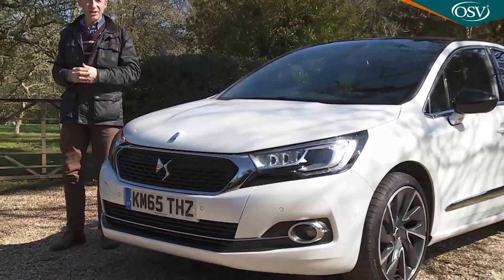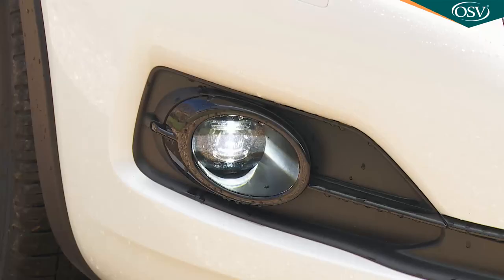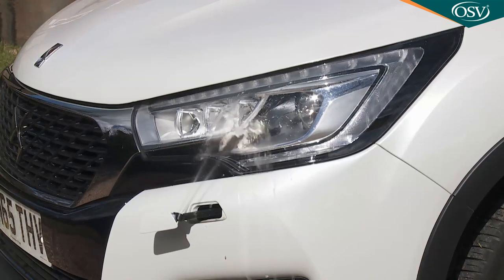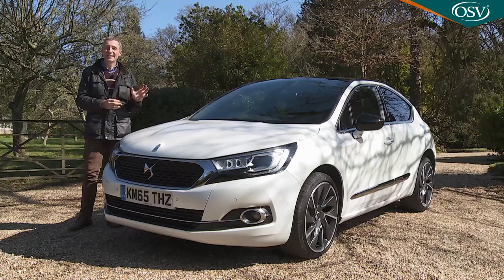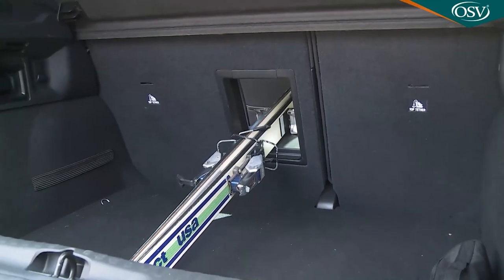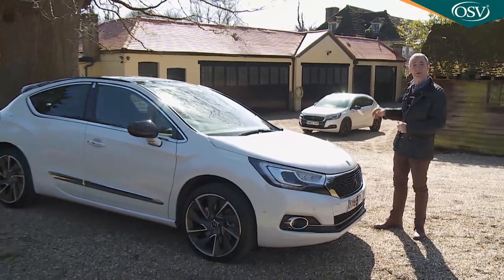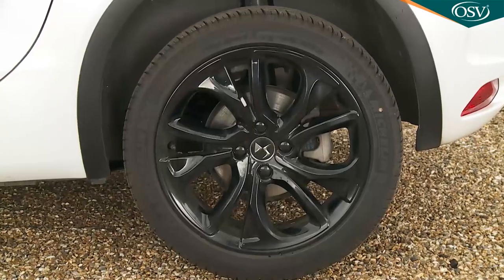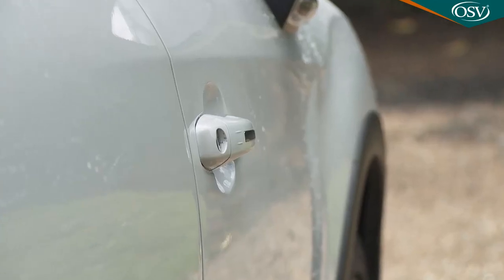Stretch up to the plusher Prestige trim level and your car will look more distinctive, courtesy of LED Vision headlamps with directional xenon modules, LED front fog lamps, larger 18-inch diamond-cut alloy wheels and chrome for the door handles and rear bumper. The Prestige package also includes headlamp washers, part-leather upholstery, sports-style front seats with adjustable lumbar support, keyless entry and start, interior mood lighting, a reversing camera, a ski hatch for longer items, a rear armrest and rear seatback pockets. The Crossback model's trim is based on Prestige spec, embellished with a gloss-black pack applied to the door mirrors, rear spoiler, front bumper inserts and 18-inch wheels, plus aluminium roof bars, black wheel arch protectors, aluminium door seal protectors and premium carpet mats.